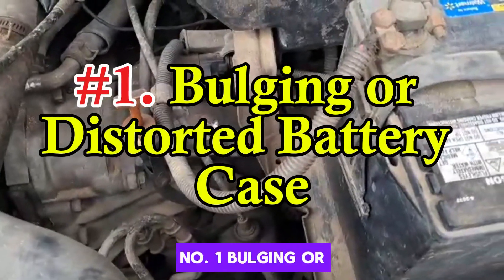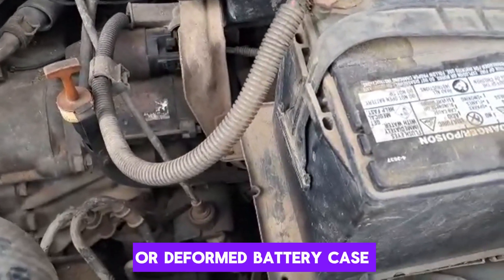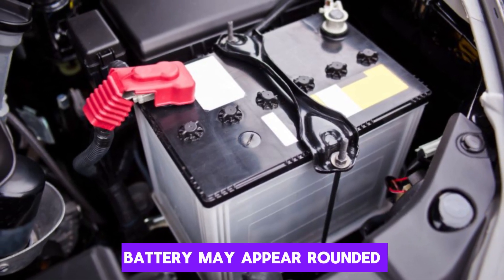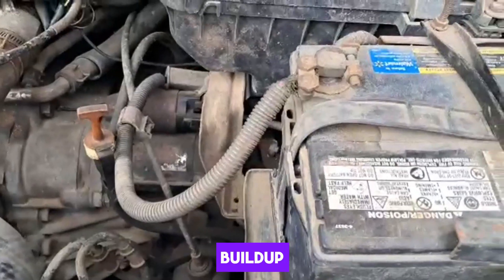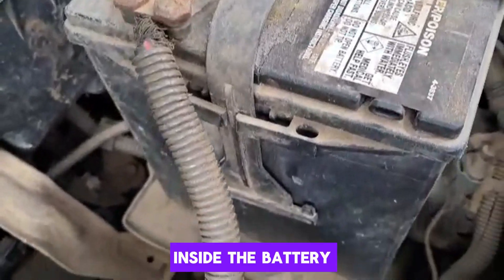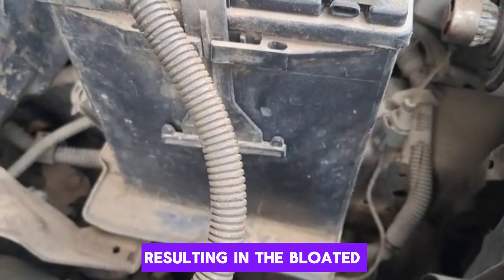Number 1: Bulging or distorted battery case. One of the most obvious signs of a swollen battery is a visibly bulging or deformed battery case. Instead of having a flat and smooth rectangular shape, the sides of the battery may appear rounded or puffed out. This swelling is typically caused by internal gas buildup, often due to overcharging or extreme heat. The gases produced during the chemical reactions inside the battery get trapped, causing pressure to build up. The battery case is not designed to handle this pressure, resulting in the bloated appearance.